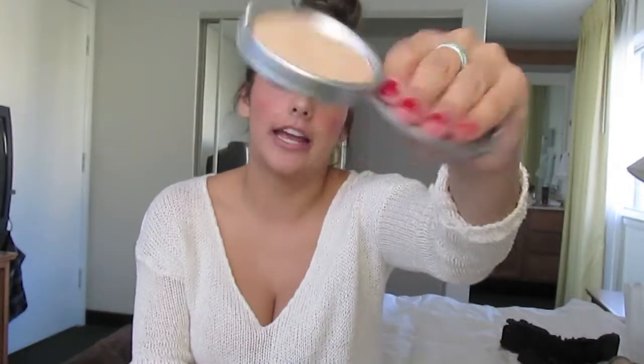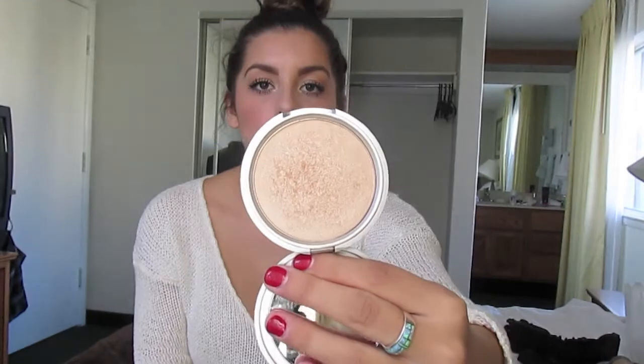Next is my Mary Luminizer from The Balm — it's just a luminizer and highlighter. I love this product because I use it for multi-purpose: I use it to highlight my cheekbones and also to brighten my inner corner. This is only maybe less than $20, and it's literally perfect. It's so gorgeous, I love it.